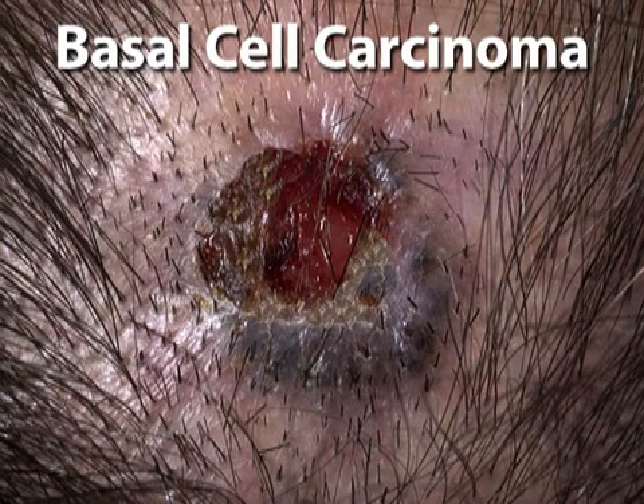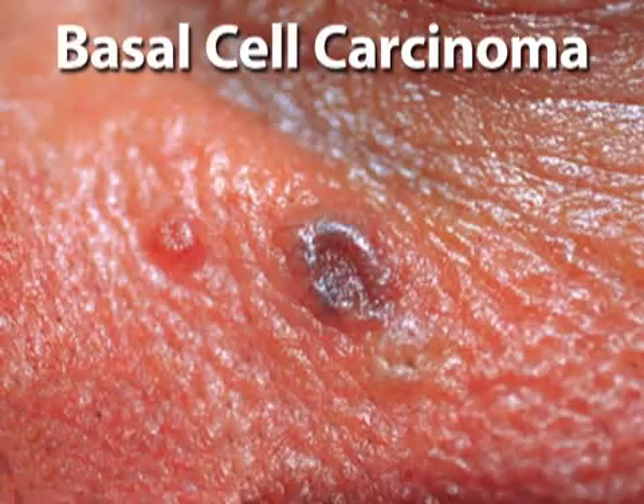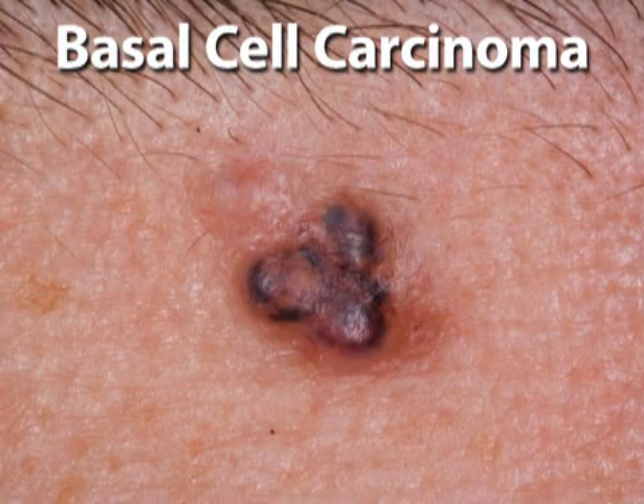A BCC tumor will often appear as a smooth, round growth that's pearly gray or yellow and may bleed regularly. A pimple-like growth with a crusted surface and a thread-like border is also indicative of a BCC. A basal cell carcinoma can also appear as a scar-like growth that spreads rapidly.